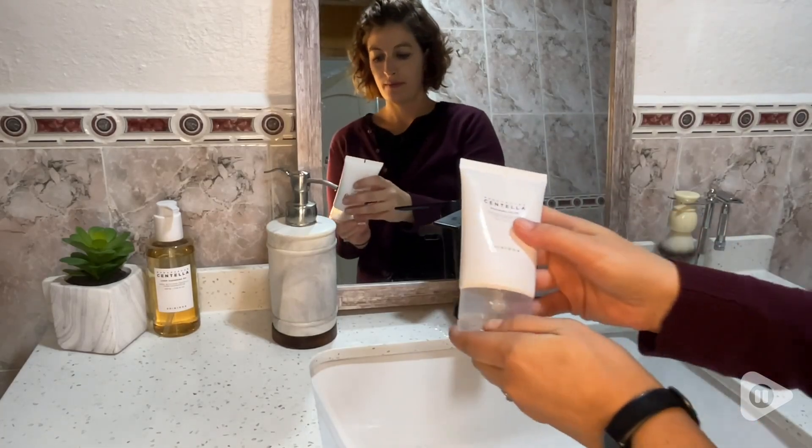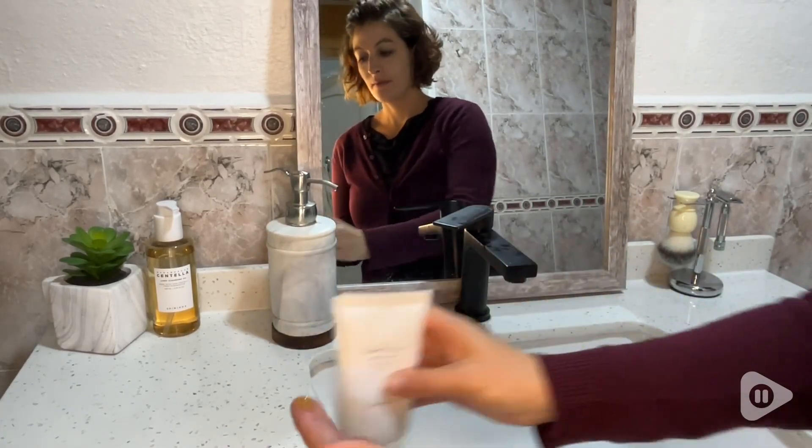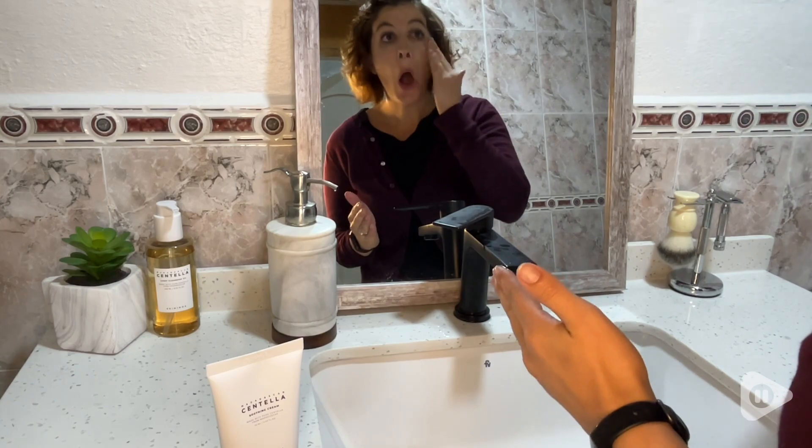Hey, I'm Santina with WTI. I'm super excited to tell you about this cream that I found. This is the Madagascar Centella Soothing Cream by Skin 1004.